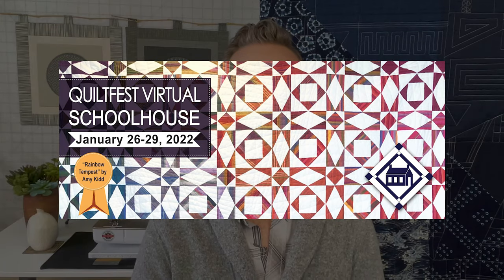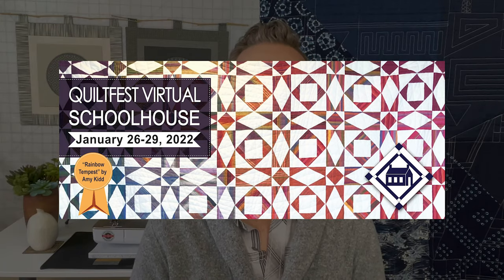Hey there, this is David Owen Hastings. Welcome back to my studio. I'm excited to be teaching online again for Quilt Fest, this time for a new show called Virtual Schoolhouse Online. This is January 26 to 29, 2022, and I've got four things that I'll be teaching at that show.